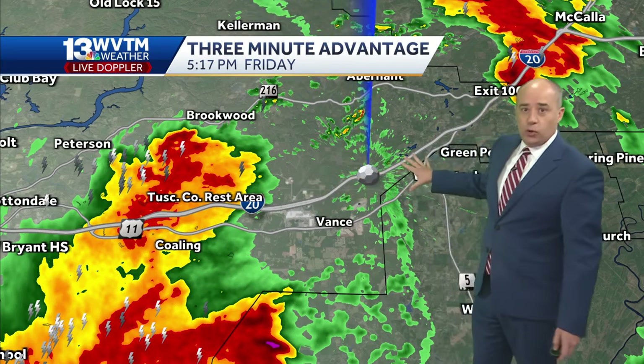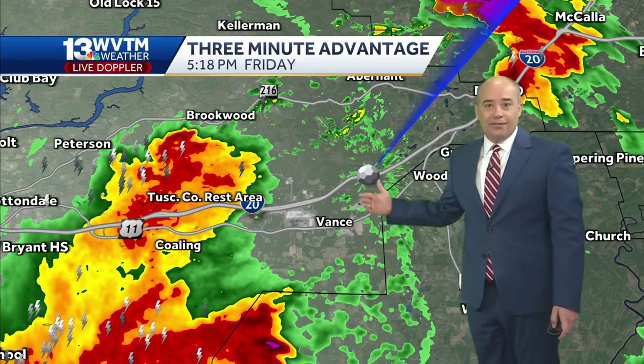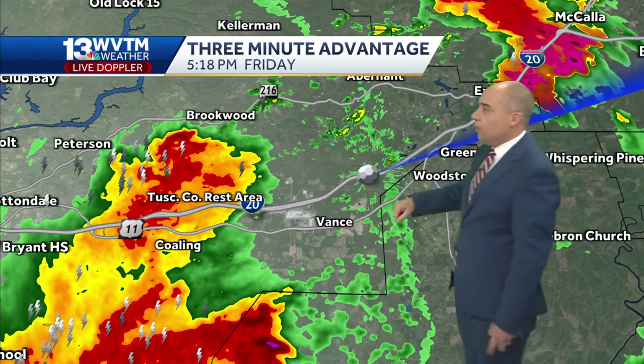The outflow — the rain-cooled air from that storm — has started to pull toward the northeast of the radar site. So the wind is really kicking here around Vance and the Mercedes plant, and that's about to happen for Woodstock and Green Pond as well, and then work up toward exit 100. So this cluster of thunderstorms